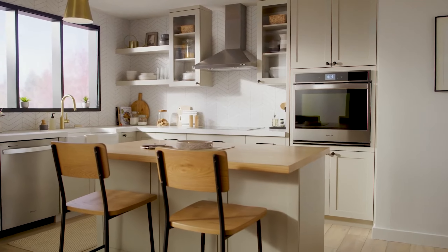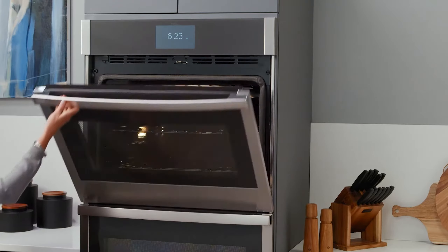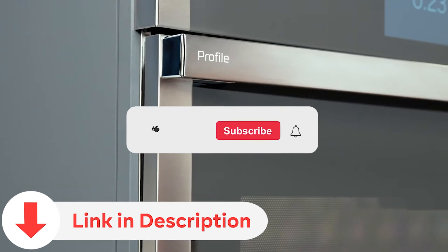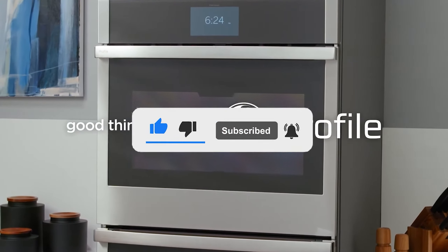In this video, our team takes a look at the best wall ovens available today so you can find the right option for your kitchen. Be sure to check the video description for direct links to all products mentioned. And if you haven't already, please subscribe to my YouTube channel for more videos reviewing the latest products.